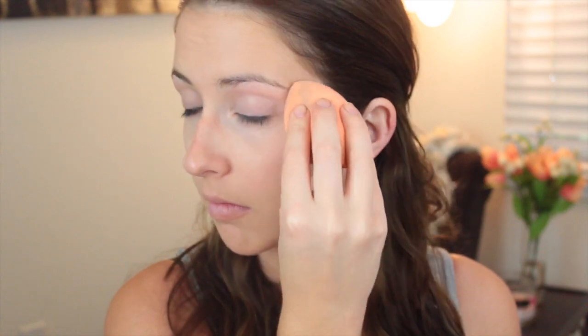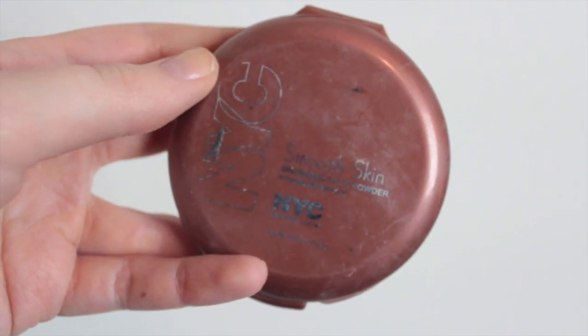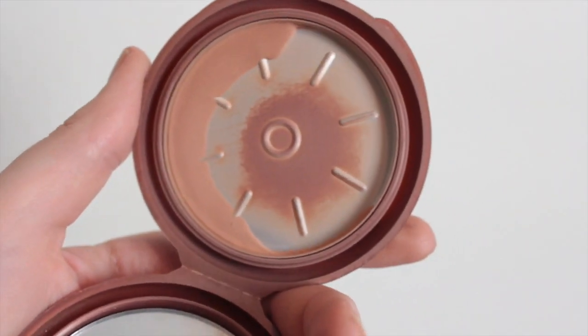Next I'm using this Bare Minerals Powder — I love this stuff. It's going to set your makeup and especially with this day to night look you want your makeup to last all day long. Next I'm using this NYC Sunny Bronzer which is one of my all time favorites. It's also matte and I'm just going to very lightly contour my cheeks. I don't want it to be too distinctive right now.